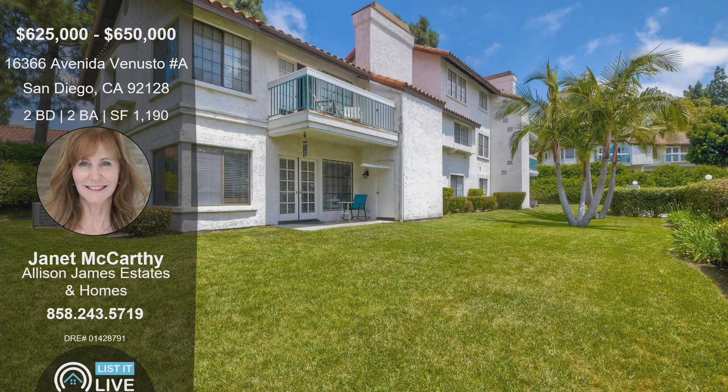If any of you watching want to see this home, make sure you show up to the open house. This is listed at $625,000 to $650,000 at 16366 Avenida Venusto, number A, San Diego. It is a two-bedroom, two-bath, 1,190 square feet. It's got all those upgrades, beautiful location. You need to see it — go to the open house or call Janet for a private showing. Her phone number is on the screen. Thank you so much, Janet. Thanks, guys.